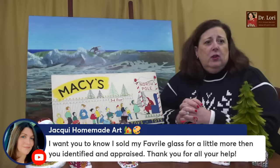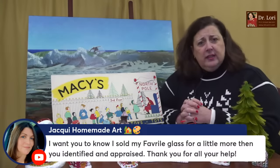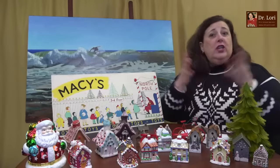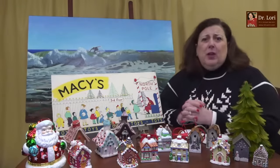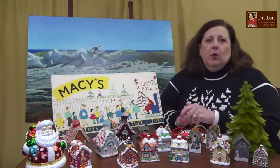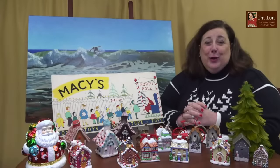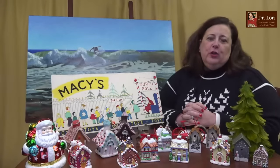Jackie sold her Favrile glass for a little more than I appraised it for — thank you for sharing that. I'm not surprised; we have lots of success stories. If I helped you through an appraisal, information, or teaching you how to research, send me your success story with a photo if you have it, because we're putting together more information about those success stories. I want you to succeed.